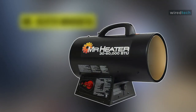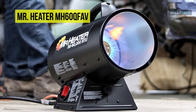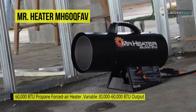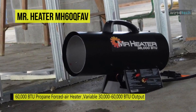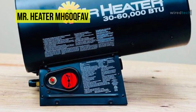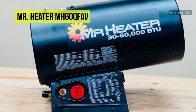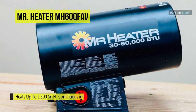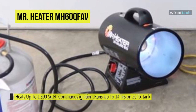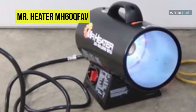Last on our list is the Mr. Heater MH60QFAV. Like every propane garage space heater, it comes with safety concerns, including that carbon monoxide generated by burning fuel must be properly vented outside. It can heat approximately 1,500 square feet and run up to 14 hours on a 20-pound tank on the lowest setting. It includes a high-temperature limit switch, continuous ignition, and QBT technology that makes it run 50% quieter than a standard propane heater. Being portable, you can use it wherever you please. Each heater comes with a 10-foot hose and regulator included. This gas garage heater is a great value for the amount of heat it generates, and it is also the number four space heater on Amazon.